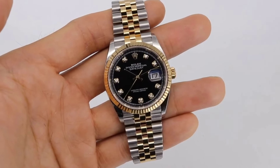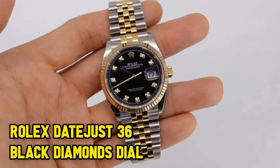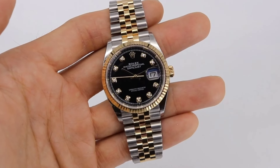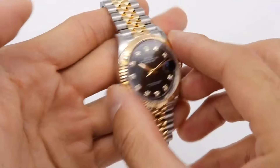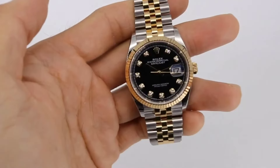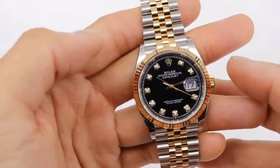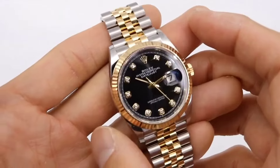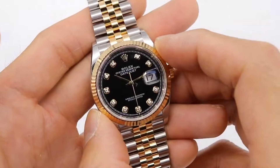If you're in the mood for a classic watch with a touch of luxury, the Rolex Datejust 36 is like the golden ticket. Priced at around $10,950, it features a sturdy oyster stainless steel case, an 18-karat white-gold fluted fixed bezel, and a cool black dial with diamond hour markers. The great part? You don't have to play the waiting game. This Datejust 36 often shows up in showcases, ready to be taken home.